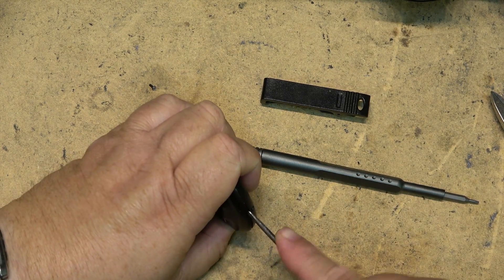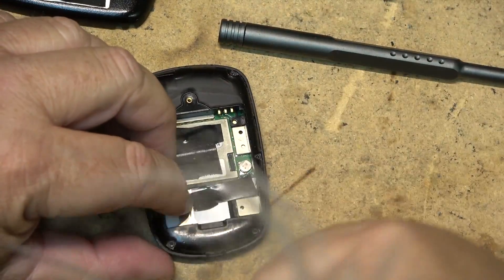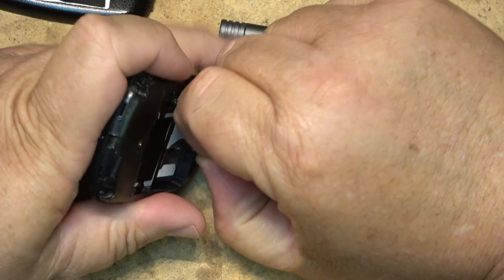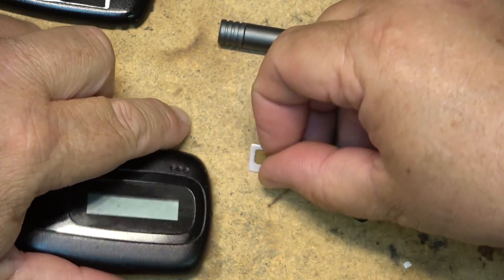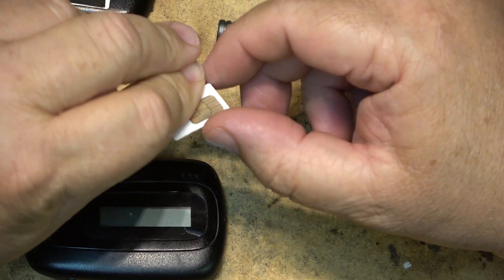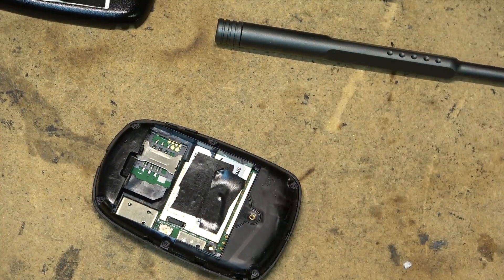I think there's only one screw. There's a SIM card in here — let's remove the SIM card first. I'm covering up the number on it for obvious reasons. It's just a standard SIM card — a generic SIM card with no branding, so it doesn't indicate which network it's on. It could be on any of the networks, but it's just a standard SIM card. Let's open this thing up and see what's in the rest of the unit.